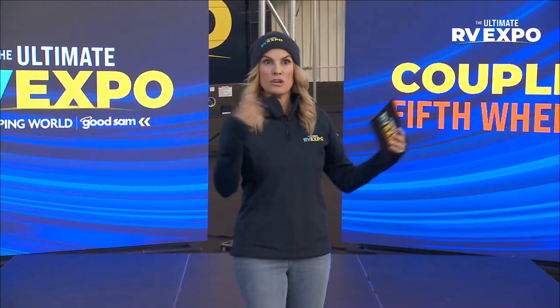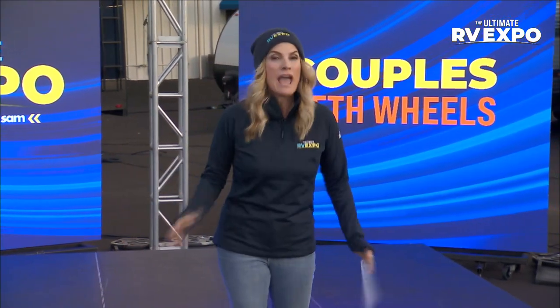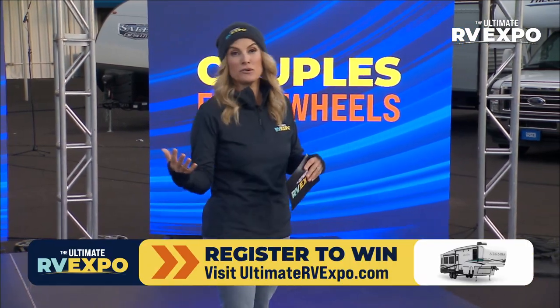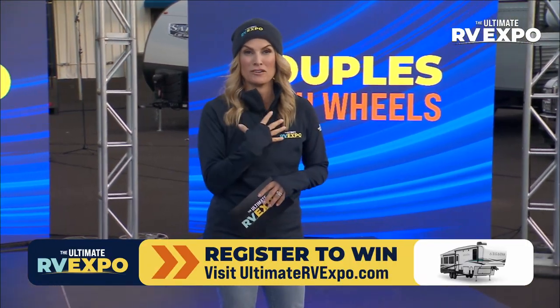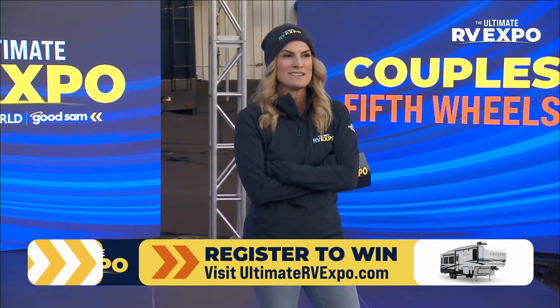What's next? We've got couples' fifth wheels. I know we just glamoured you with a Class C, but a couples' fifth wheel — could it get more exciting? Don't forget to go in and register for the Arcadia we're giving away — it was named the RV of the year. Check out what's coming up in those couples' fifth wheels.